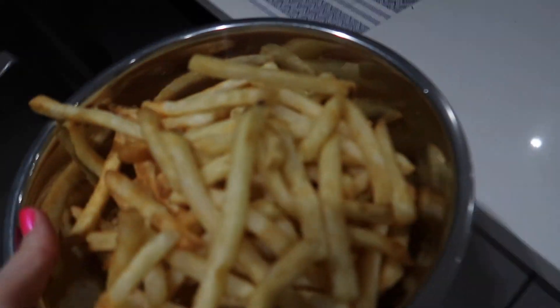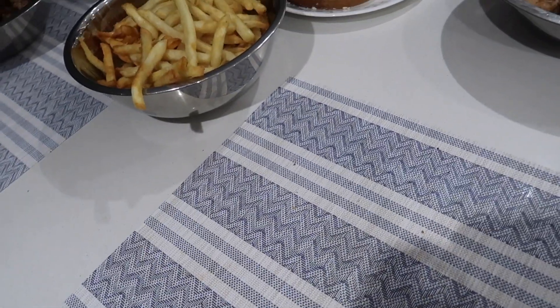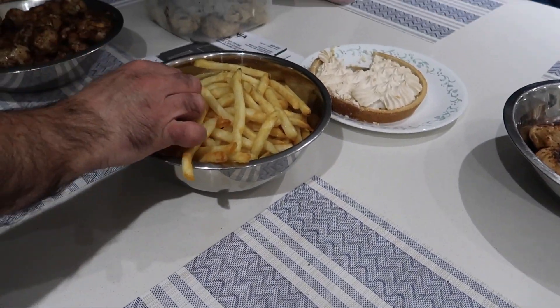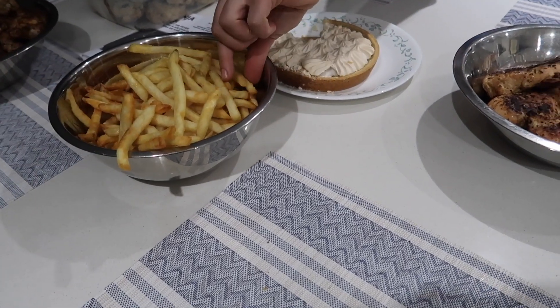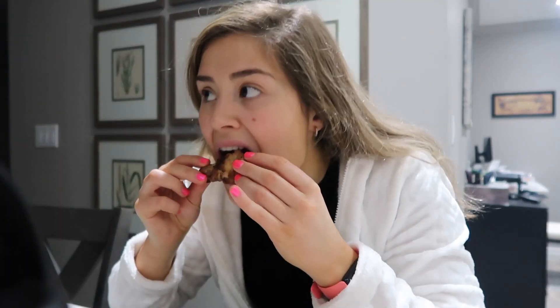On a positive note, we've been able to have more family dinners together during quarantine. On this night we all dug in and ate together and it was just such a nice moment to capture on camera.